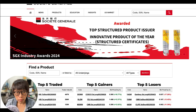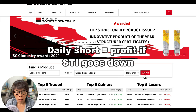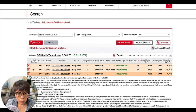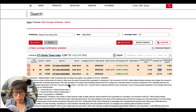I'm now on SocGen's DLCs page. Go to the underlying and choose STI, since that's what we're interested in. In terms of type, because you want to use it for hedging, choose 'daily short' — daily short means you profit if the underlying, STI, moves down. Click search and you'll find a list of daily short DLCs offered by SocGen. Look for the one with a star, as it is likely to be the most sensitive DLC. Sensitivity means, for example, that this particular DLC requires only 4.8 points in STI to move by one tick, so choose those which are more sensitive.